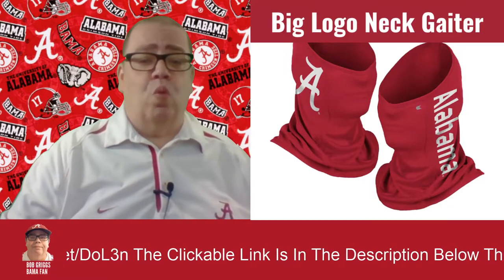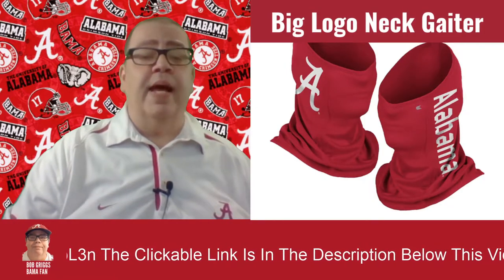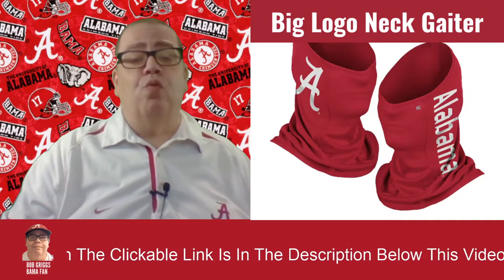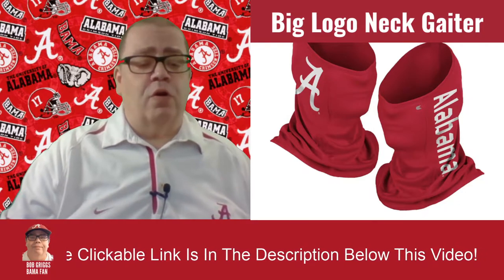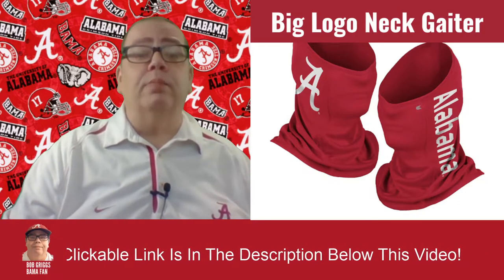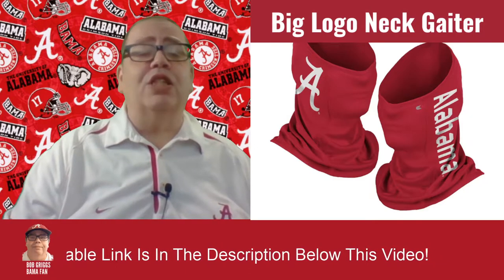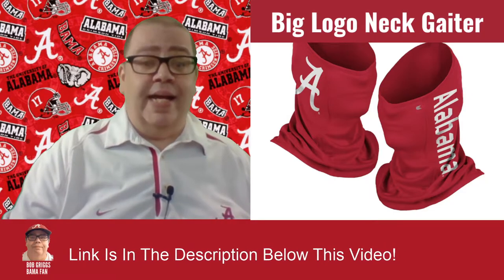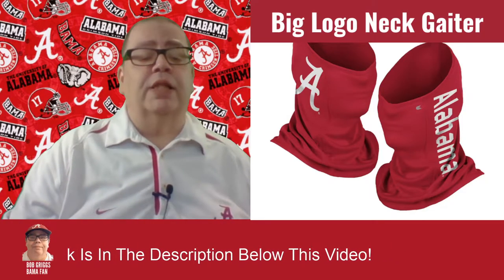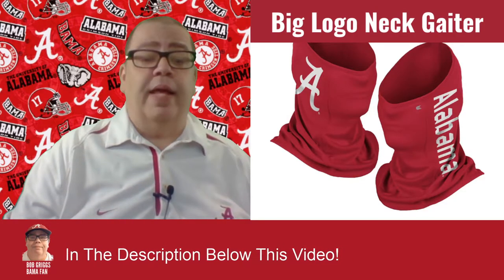The first two products we'll look at will be neck gaiters, and then the others will be your regular face covering mask. The first one is the Alabama Crimson Tide Coliseum Multifunctional SPF 50 Big Logo Neck Gaiter. The material is 90% polyester and 10% spandex.